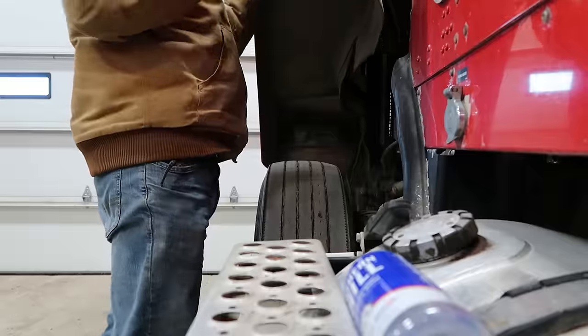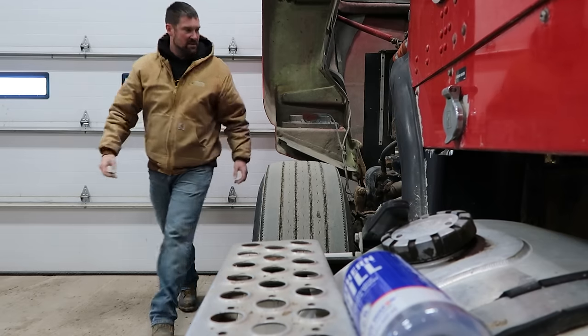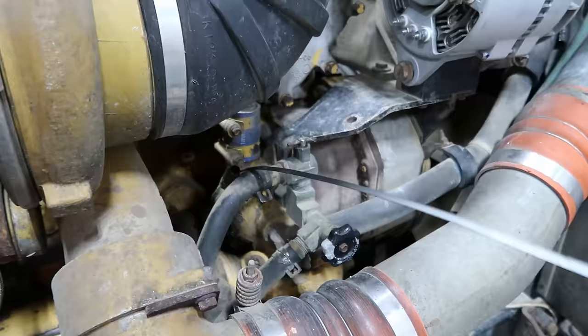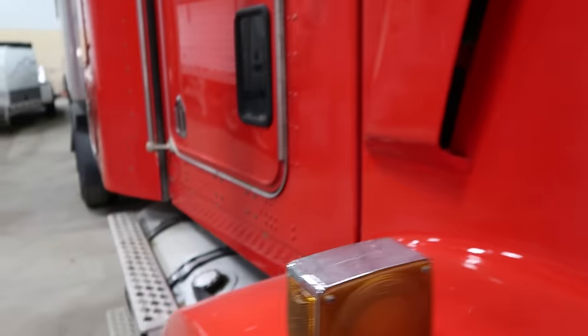Check the oil. Right up against the door, so I don't want to scratch it. All good.